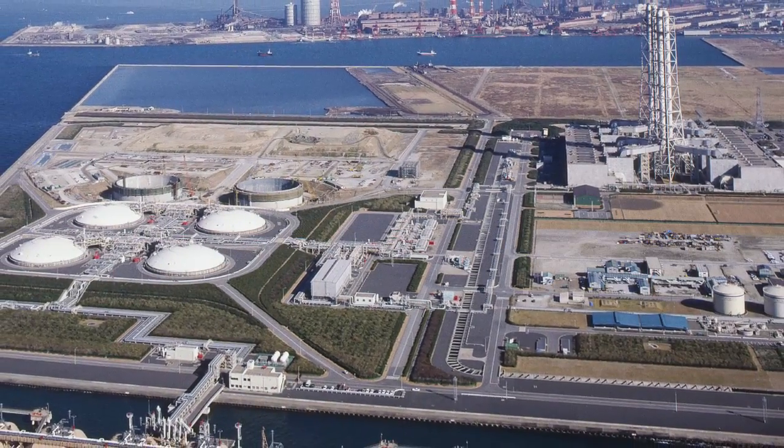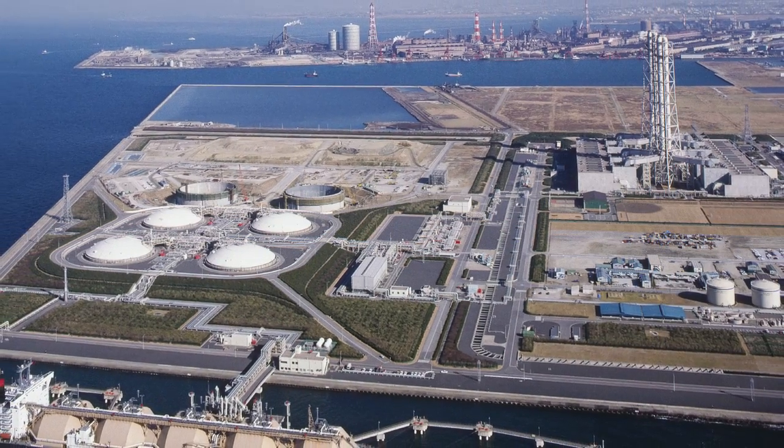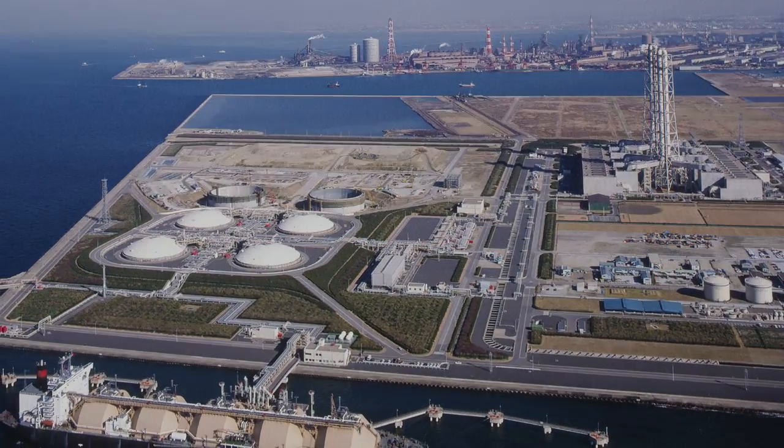The installation of cryogenic piping and equipment presents some of the most technically challenging work in our industry. It demands skilled craftsmanship and specialized products.